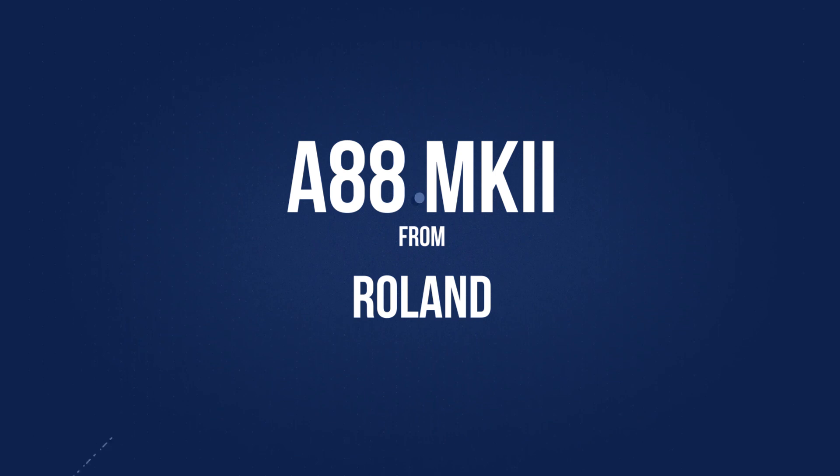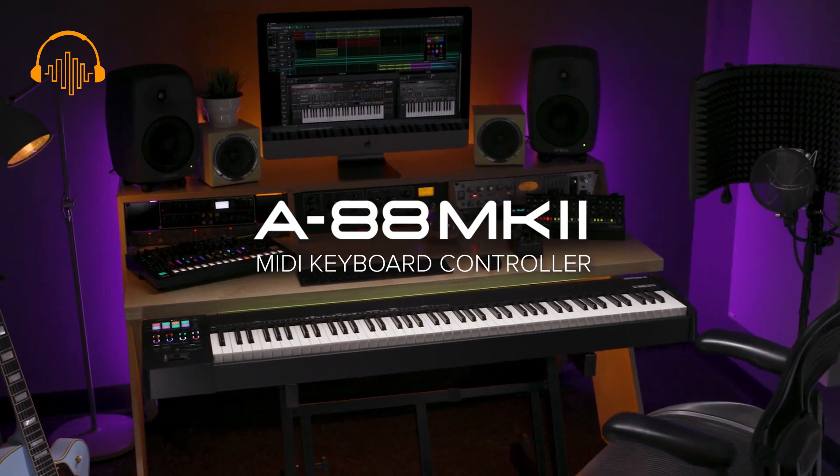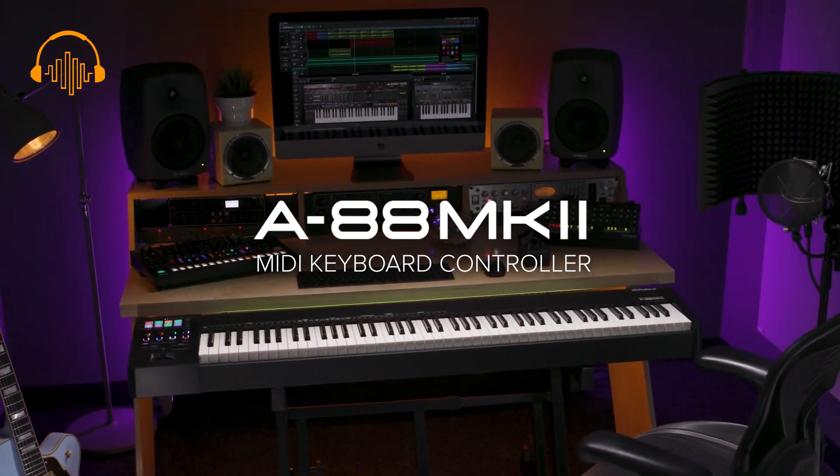Hi, I'm Jim Stout from Roland at the 2020 NAMM show, and we are showing the very first MIDI 2.0 compatible controller. This is brand new — it's a new protocol with higher resolution, up to 256 MIDI channels, and 32-bit resolution.